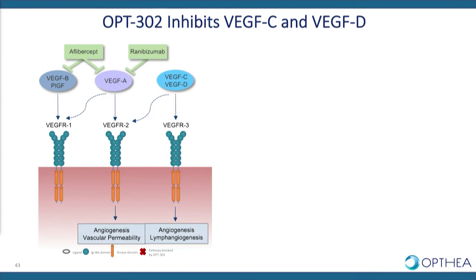VEGF-C and VEGF-D are alternative members of the VEGF family. They also signal through VEGF receptor 2 to drive angiogenesis as well as vascular permeability, and also act through an independent receptor, VEGF receptor 3.